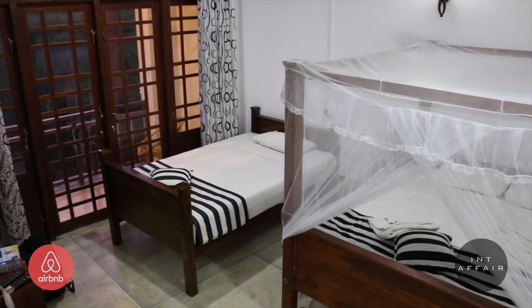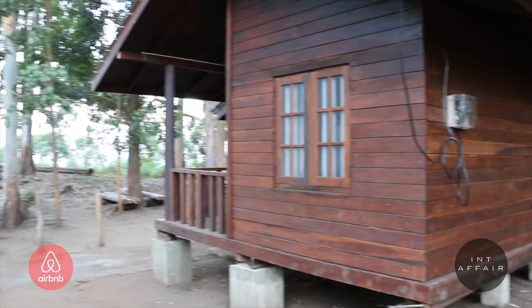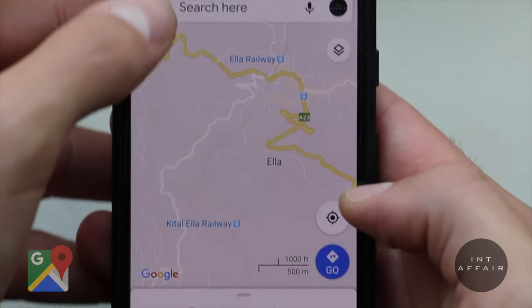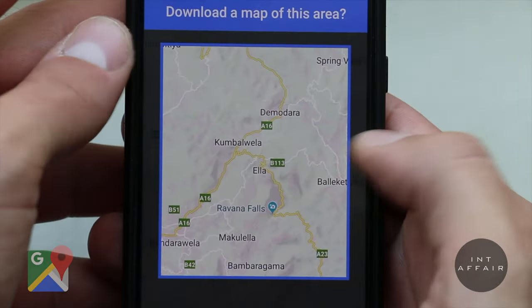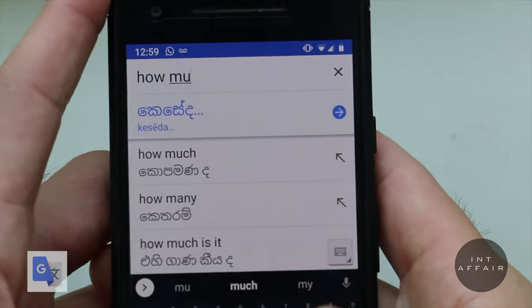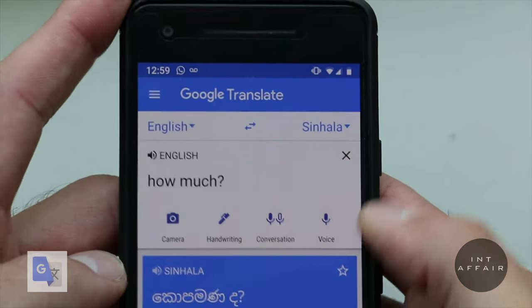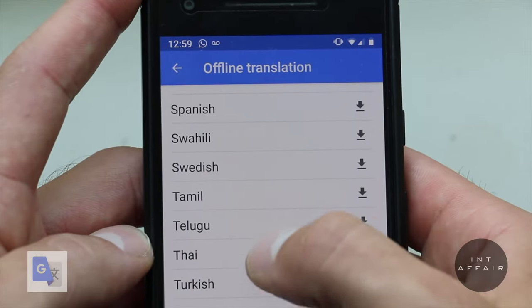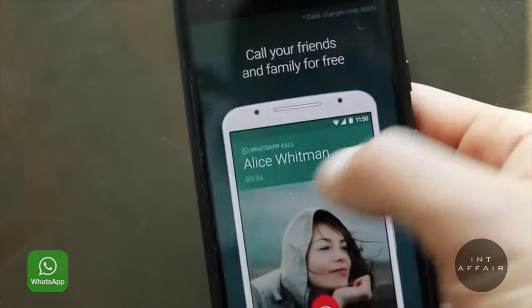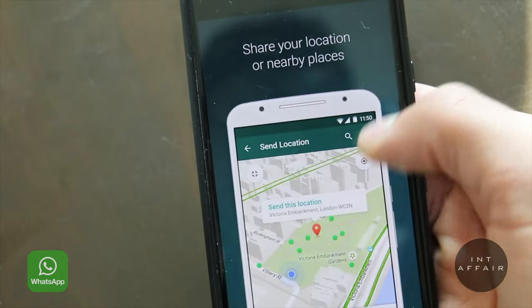Airbnb allows you to book entire apartments, homes, or rooms in locals' homes — great when you're with a group. Our favorite map is Google Maps: it has up-to-date mapping and can download maps in advance for offline use. Google Translate may not be 100% accurate but it can get you close, and you can download languages for offline use. WhatsApp is used by more than 1.5 billion people monthly — it's an easy way to message and call international numbers. Have all of these downloaded and payment methods updated before arrival.